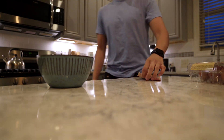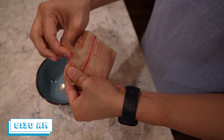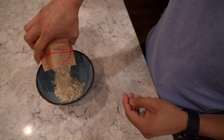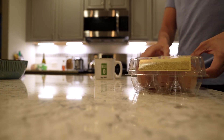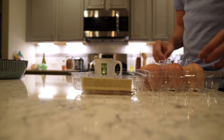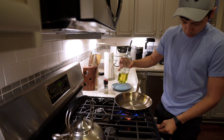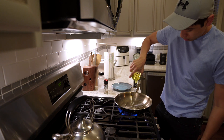Hey guys, for this video I wanted to show you what my day was like working from home. I usually wake up and make myself some breakfast — usually scrambled eggs and a bowl of oatmeal. This has become my morning ritual; if I don't have breakfast in the morning it pretty much throws off my entire day.